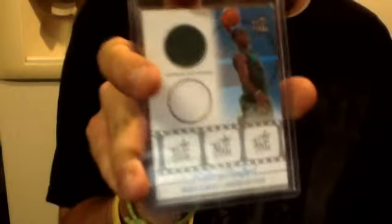Derrick Rose jersey stamp card numbered out of 250. I got a Topps Big Game Rajon Rondo dual jersey card out of 99, and an Upper Deck Reflections Paul Pierce jersey card with Jason Richardson on the back, and that's number 23 of 100.